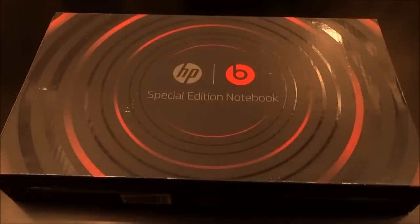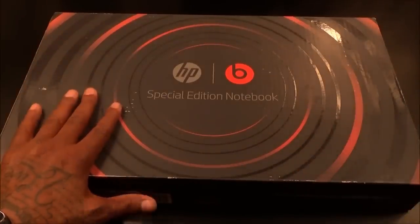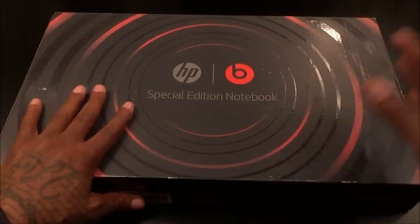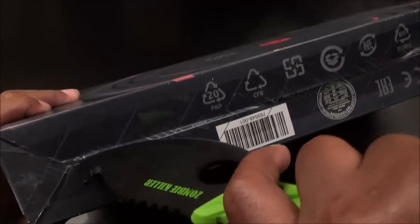Now let's unbox this and see what you get inside. Presentation is the typical Beats black and red theme, but this is HP so you're not gonna get that crazy Beats headphone presentation. This is a regular HP laptop that just has Beats Audio built into it. Just to clear something up: just like with phones and tablets, anything that has Beats Audio doesn't mean it's gonna sound extra crazy from the external speakers, but it should sound better when you plug in some headphones, and we're gonna test that.